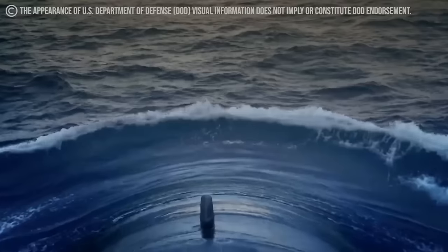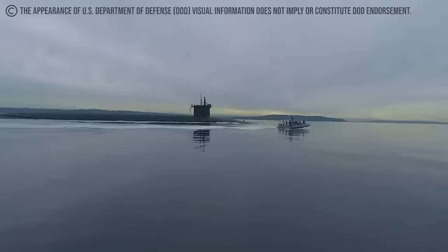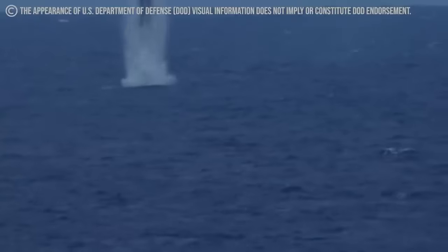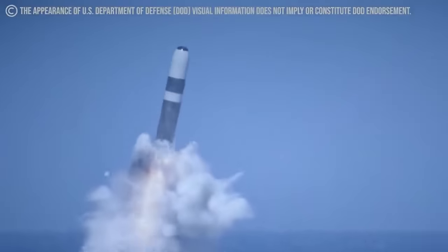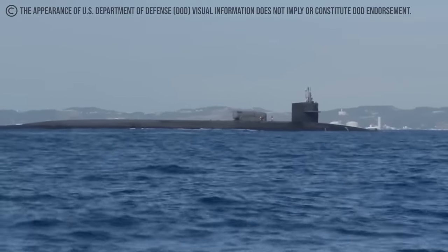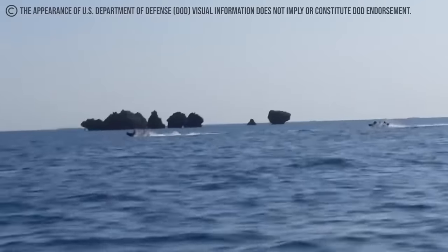The Ohio-class SSGN is equipped with sophisticated command and control systems that allow seamless communication and coordination during operations, enabling effective mission planning and execution while ensuring operational security and efficiency. Despite all its intimidating technologies, the true power of the SSGN-726 lies in its capacity for multiple simultaneous missile launches, which provides tactical flexibility to conduct sustained strikes across vast distances. The USS Ohio SSGN-726 operates with a crew of about 140 individuals comprising highly skilled officers and enlisted personnel trained extensively to operate complex systems and execute diverse missions.